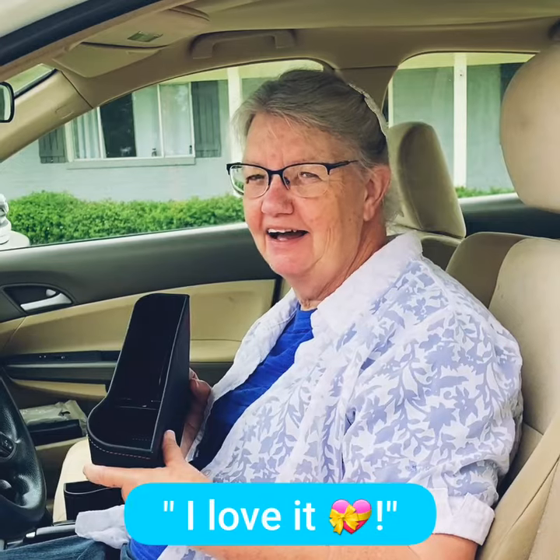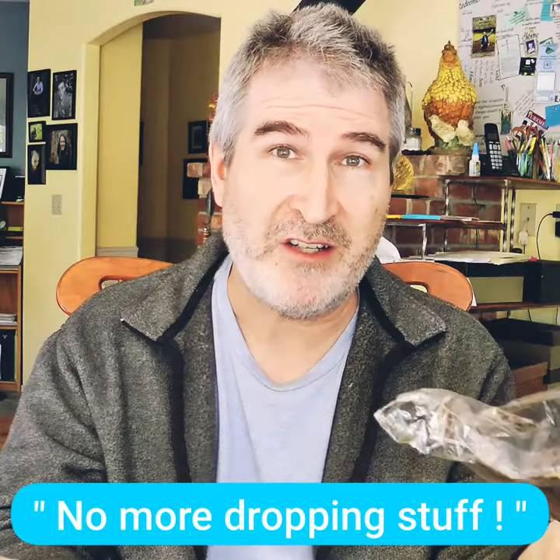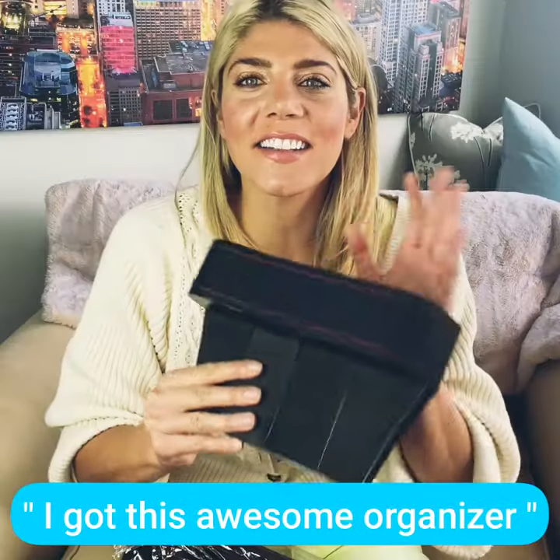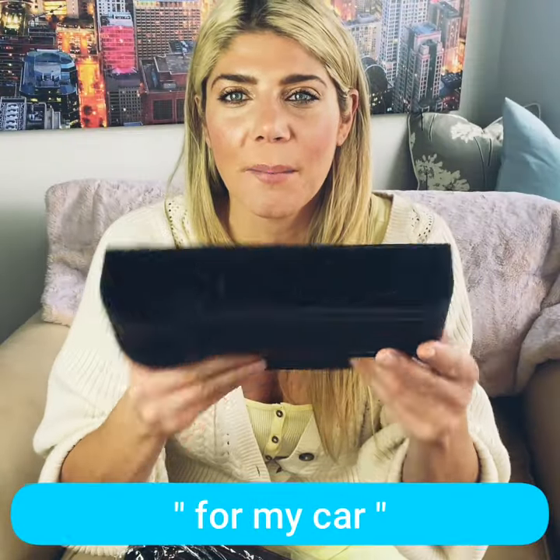I love this! No more dropping stuff. I picked up this multifunctional car seat organizer. I got this awesome organizer for my car.